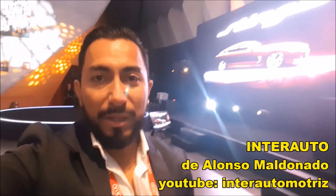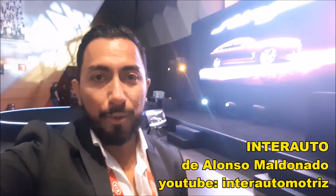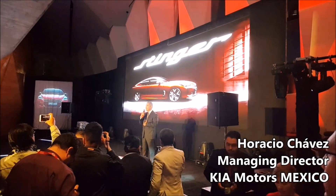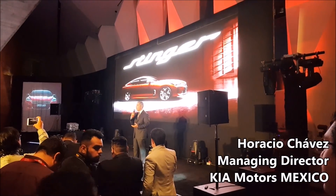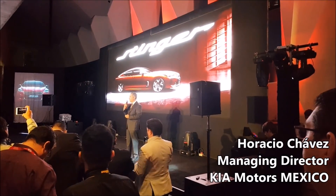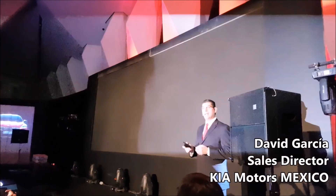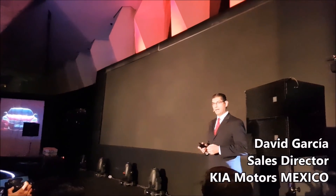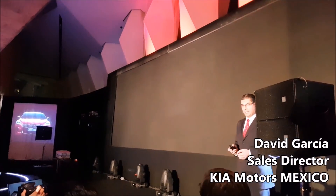Me tocó hacer el review de esta presentación con mi amigo Alonso de Interauto. Pueden checar su canal en YouTube. Somos básicamente de los primeros países que lo van a lanzar a nivel mundial, y en el continente americano tengo el orgullo de presentar lo que es sin duda alguna el vehículo más icónico y esperado de la marca en el mercado mexicano. Sin más ni menos, Kia Stinger.